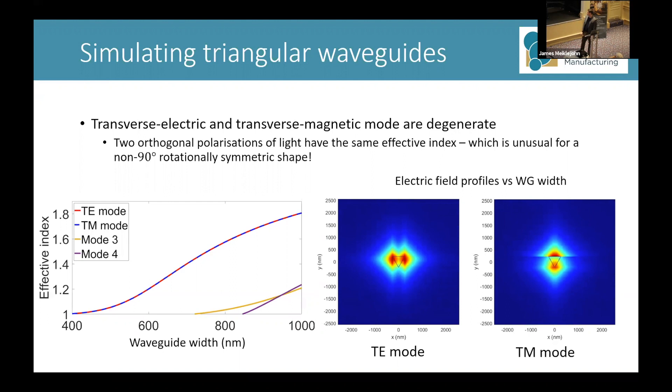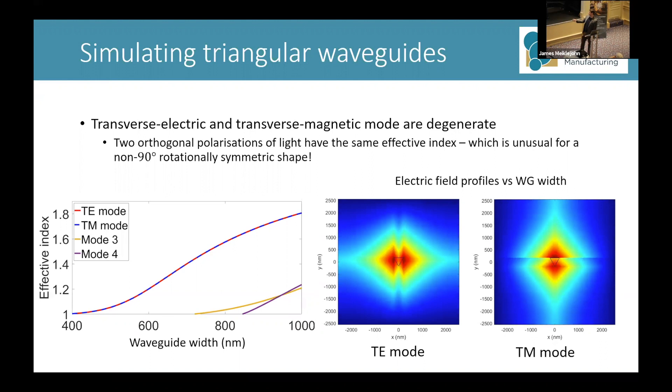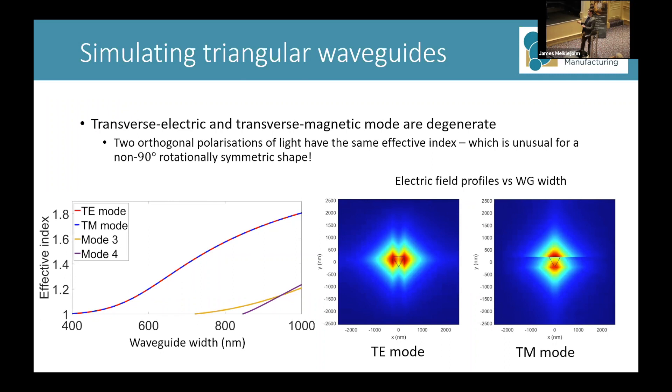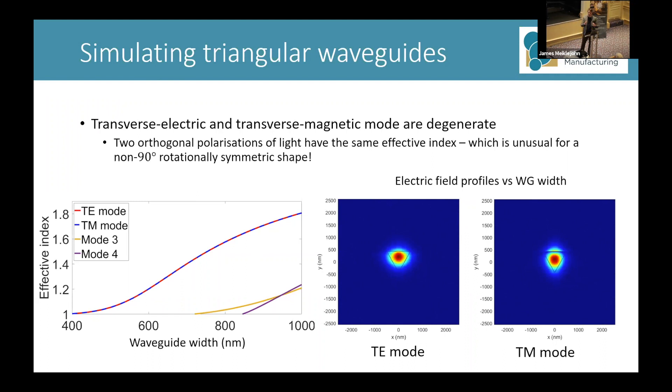There's an interesting result here. The TE and TM modes are actually plotted on top of each other — for equilateral triangle waveguides, the TE and TM modes have approximately equal effective indices, so they are approximately degenerate to three decimal places. This is quite an interesting result because we normally wouldn't expect a triangular cross-section, which is not 90-degree symmetric, to have identical or nearly identical effective indices for these two orthogonal modes. Because when you rotate the triangular cross-section by 90 degrees, the mode would see a different shape, which should have an impact on the effective indices — but you can see here that it doesn't.